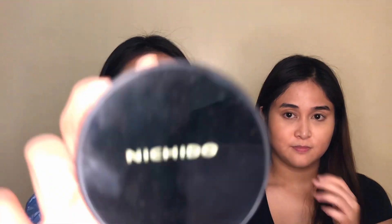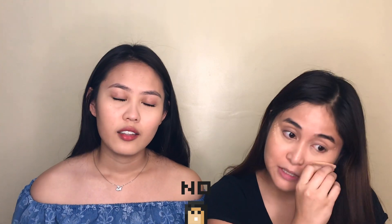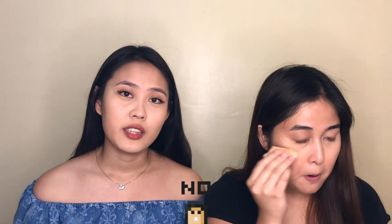So after yung mga concealer, powder naman. For your powder, I'm using Maybelline Fit Me, loose powder, in the shade of Light Medium. Ako naman, ang gamit ko is Ni Chido Final Powder in the shade of Ivory Glow. Ako personally, I don't buy expensive makeup products — kasi if ikaw naman gagamit ng makeup everyday, hindi ka bibili ng mga worth 3,000 na foundation. Doon ka lang sa pwede mong araw-arawin.